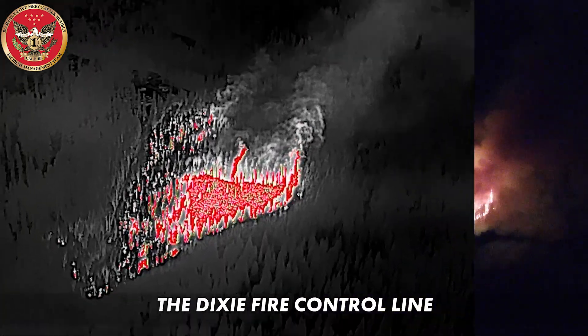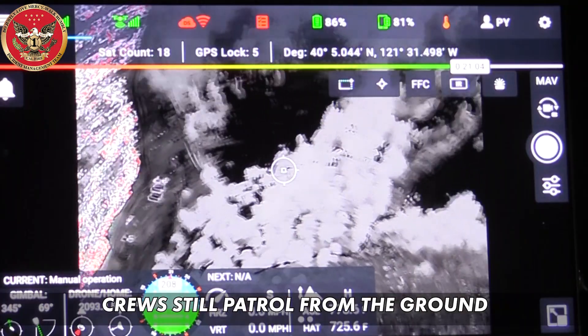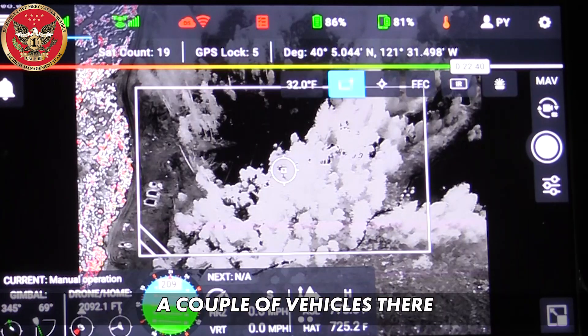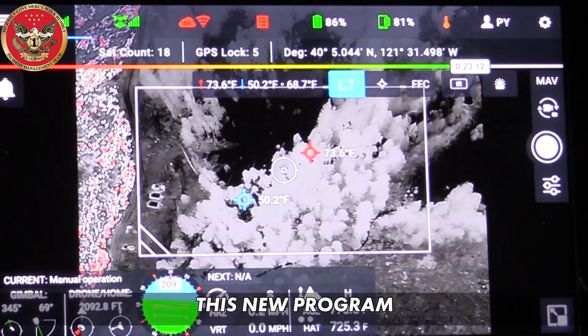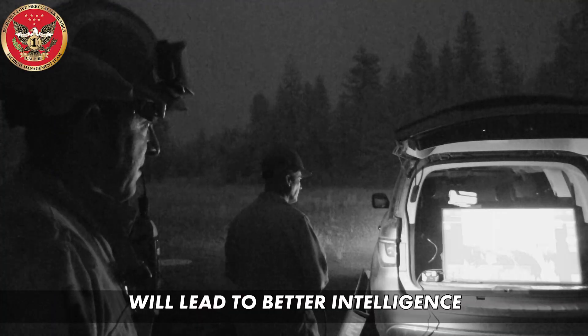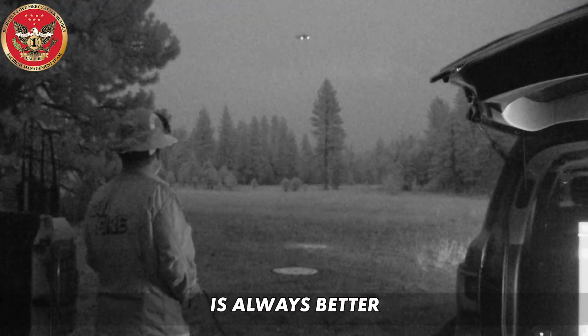As the UAS patrols the Dixie Fire control line, everything looks really good — the crews have done a great job today. Crews still patrol from the ground; you can see there's a couple of vehicles patrolling the dozer line on the left-hand side. This new program will lead to better intelligence earlier, and when dealing with California's growing wildfire season, earlier is always better.